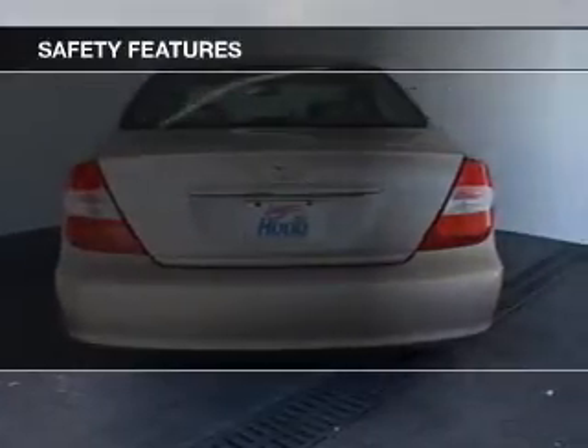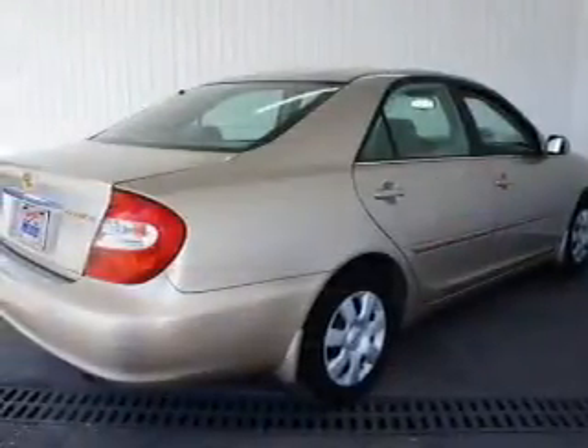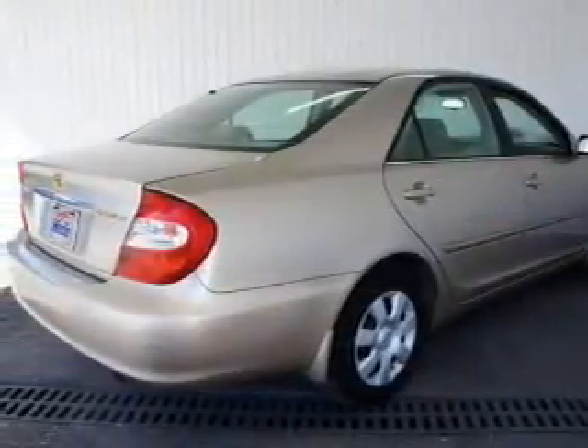Independent suspension, a passenger airbag, front ventilated disc brakes, daytime running lights, child safety locks — great quality at a great price.